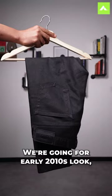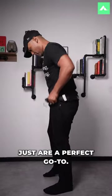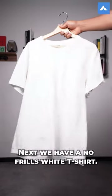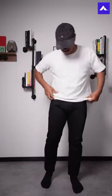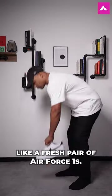We're going for an early 2010s look, so these slim straight jeans by Edwin Taylor just are a perfect go-to. Next we have a no frills white t-shirt, and nothing says early 2010s like a fresh pair of Air Force 1s.